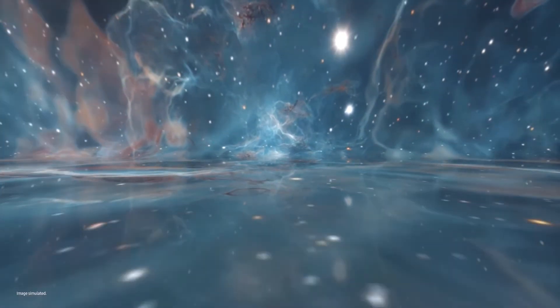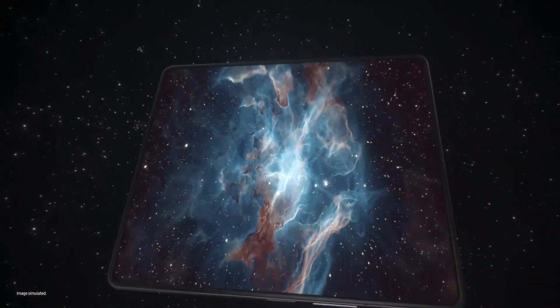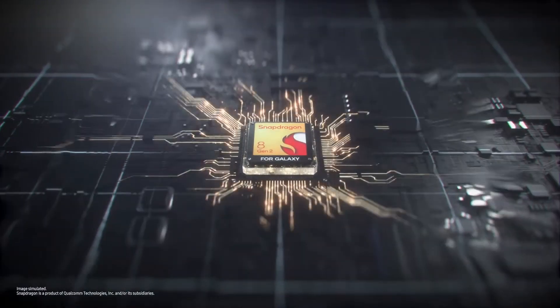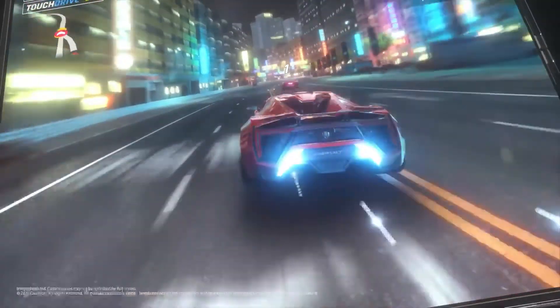A big screen like this gives you a more immersive viewing experience. So powerful. I know what this means — powerful gaming.